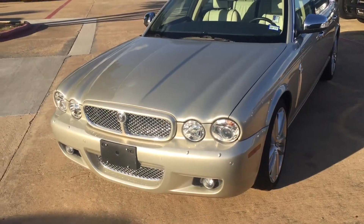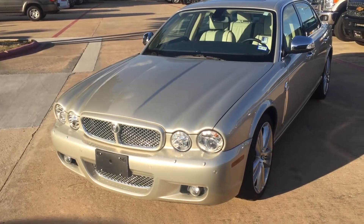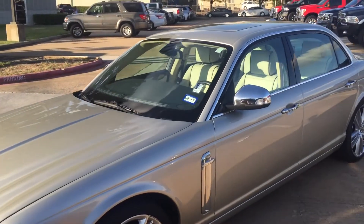Hey YouTube, Sean Adams here at Hopper Motorplex, just wanted to show you this very nice 2009 Jaguar XJ Portfolio V8 that we just got in. Super clean, super low miles — only about 31,000 miles. Leather interior.